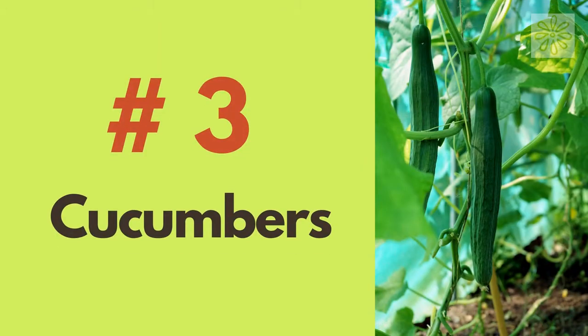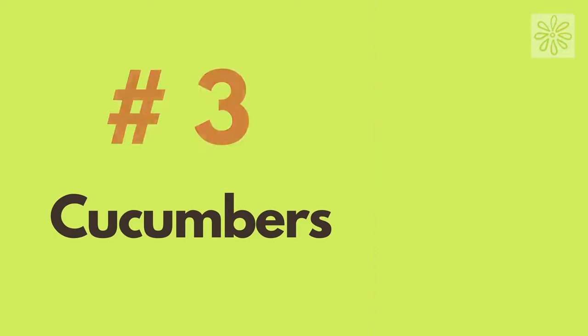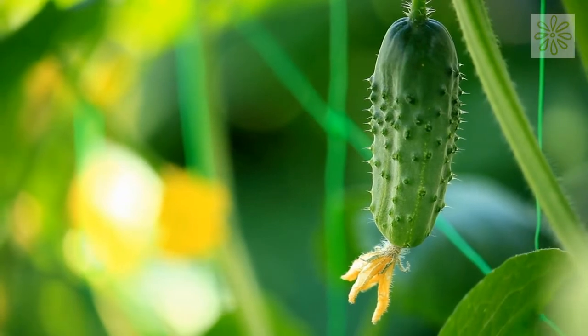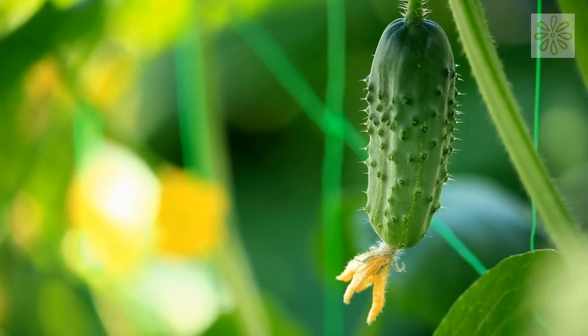Cucumbers. Cucumbers are a climbing plant that love to grow vertically. You can grow them in containers as well. Bush or compact cucumbers can be quickly grown in containers.